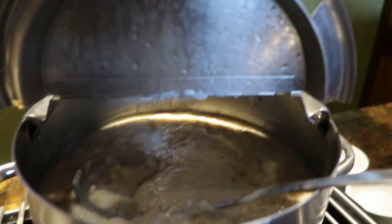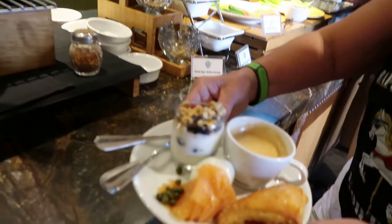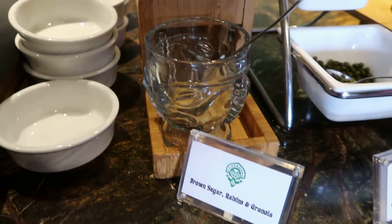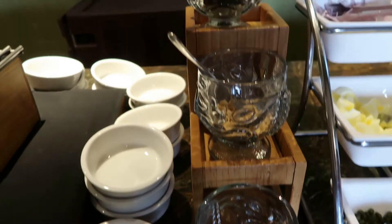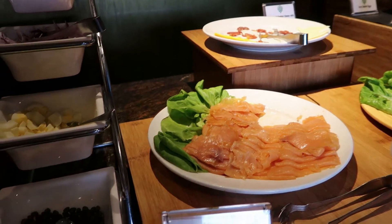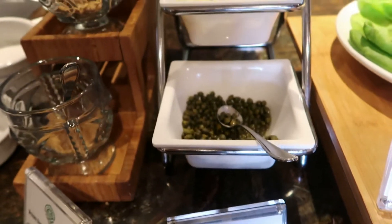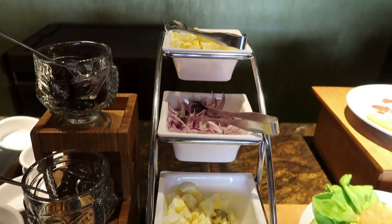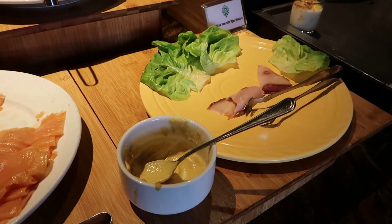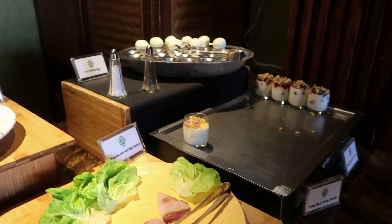Here is some oatmeal. Lisa found herself a nice plate of food here. Here are some toppings for your oatmeal: brown sugar, raisins, and granola. There's also smoked salmon and toppings including capers, lemon wedges, onion, and chopped egg. Some other assorted meats and cheeses, as well as Dijon mustard, some yogurt, and hard boiled eggs.